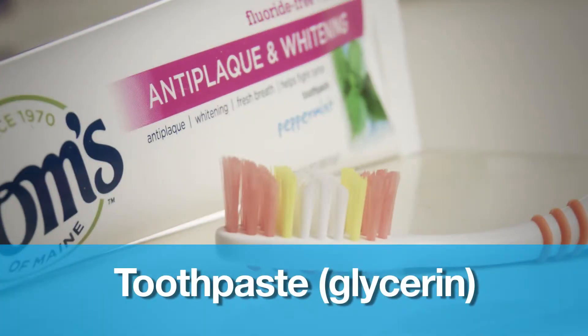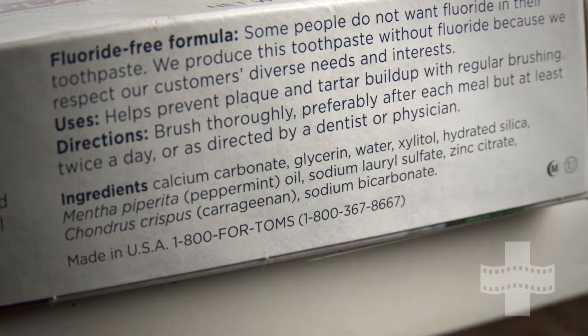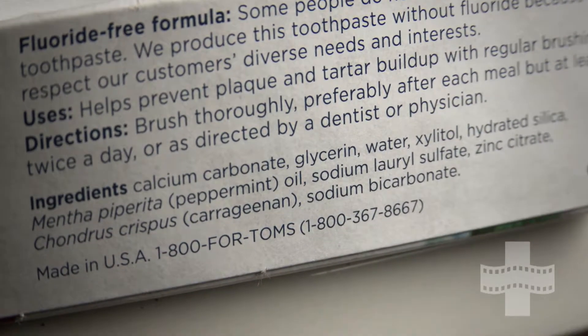Toothpaste is another product that might have an animal product in it called glycerin. So when picking out a toothpaste, try and read the ingredients and find one that does not have glycerin present.